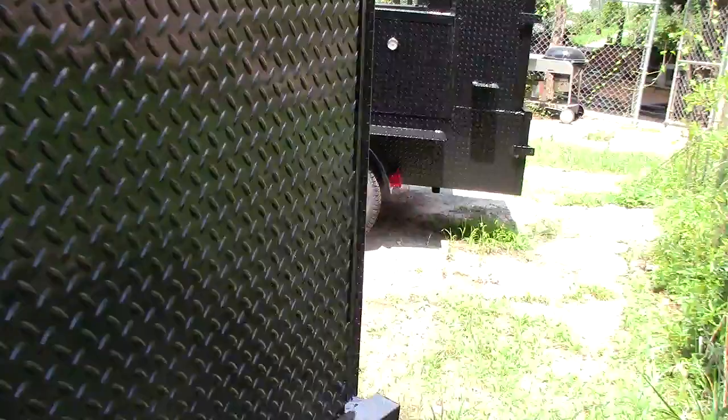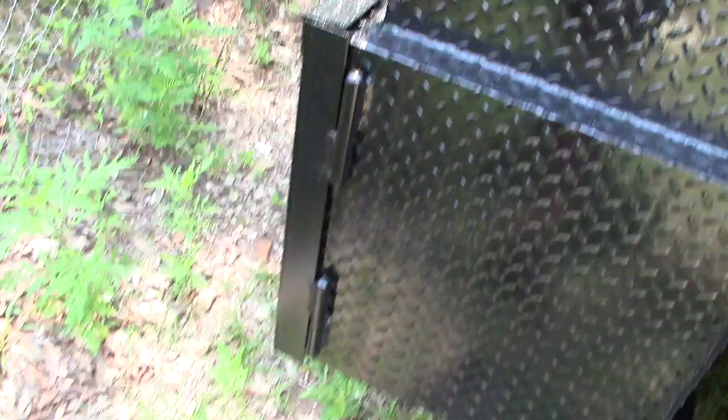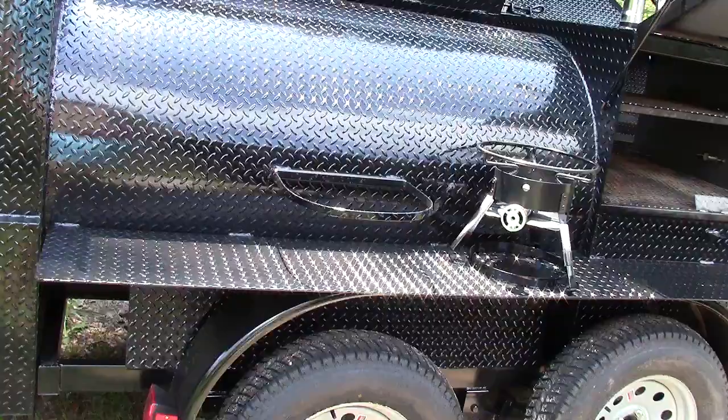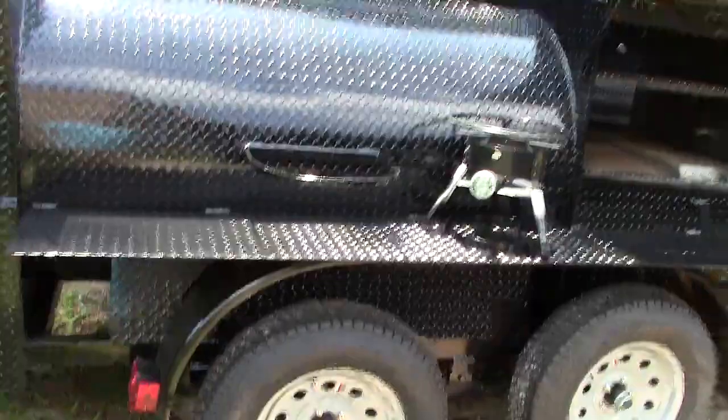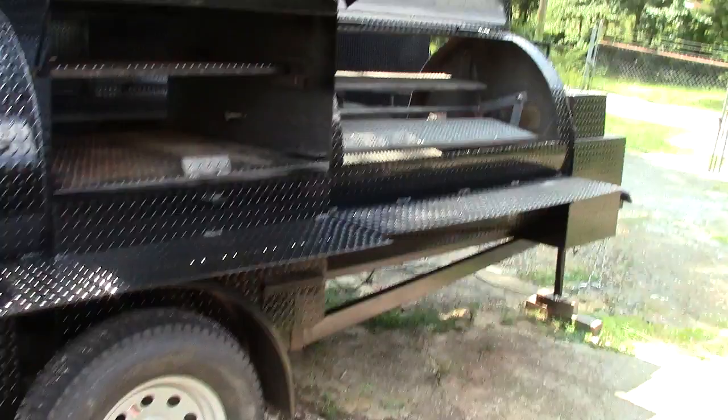What this client also requested was a propane fryer and a full buffet shelf. So you get your full buffet shelf, your propane fryer, your rear smoker, double axles, and again, what makes this one so special is the rotisserie.